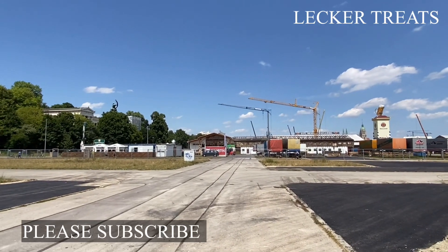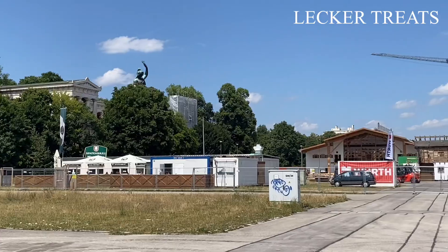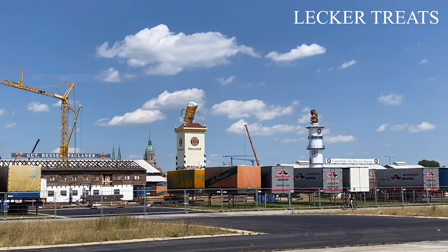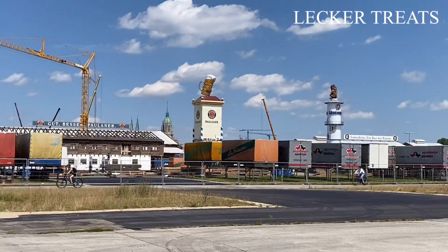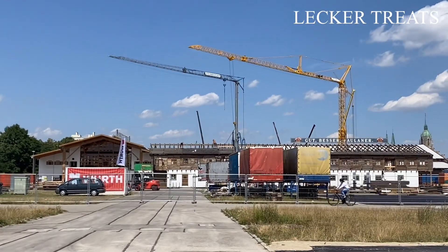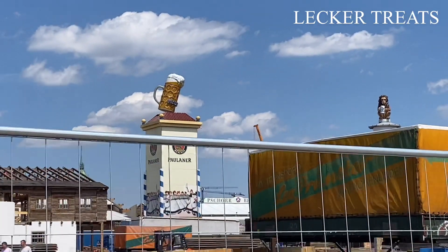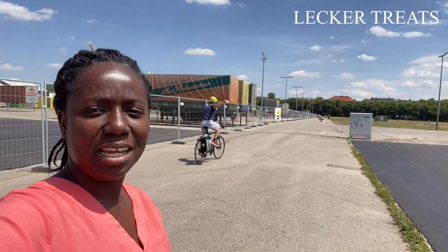There's even a week designated for people coming from Italy — they call it the Italian week. You have all these cranes that they use to fix up these restaurants and stalls. It's amazing how much work goes into it — it's amazing. Work is ongoing and it's a very large area.